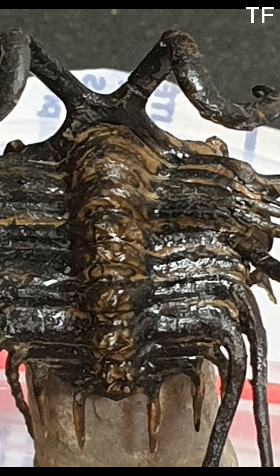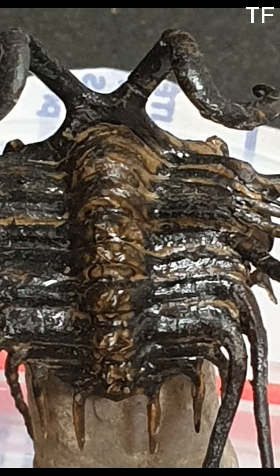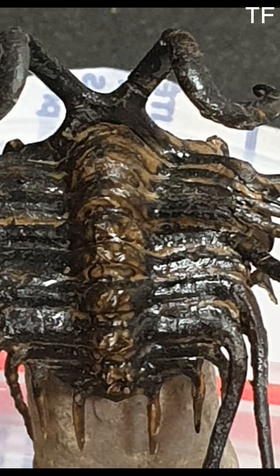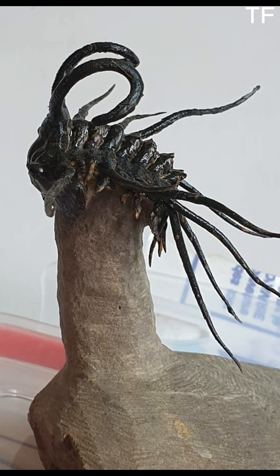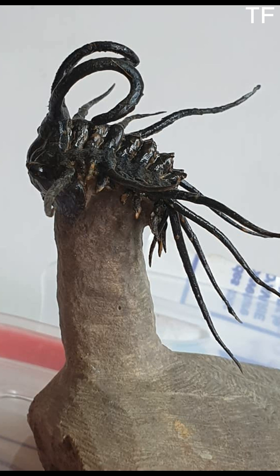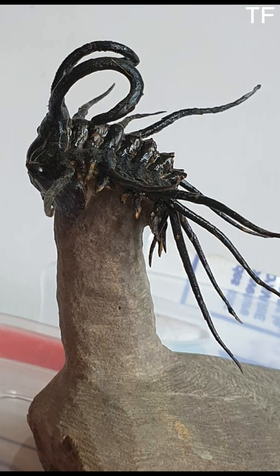Fossils like this don't just appear out of the ground ready for display — they require painstaking preparation by skilled hands. Each spine, each segment, is carefully uncovered to reveal the masterpiece hidden within the rock. It's a labor of love that brings these ancient creatures back to life, and now this incredible piece of natural history could be yours.